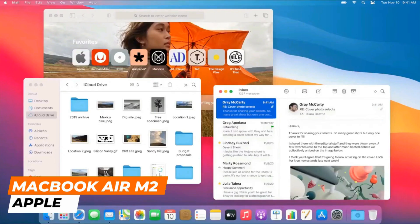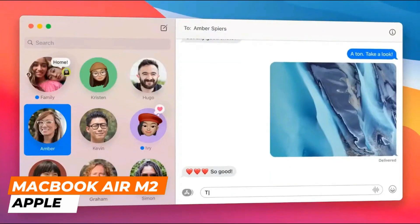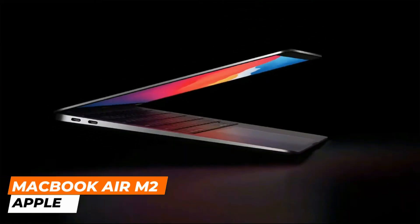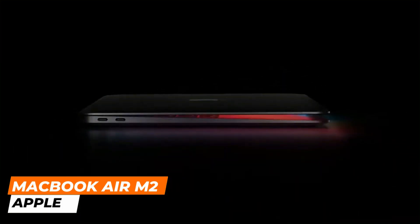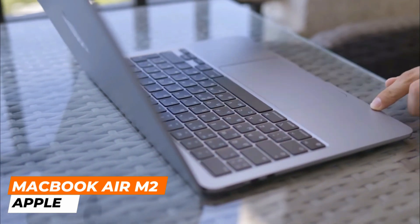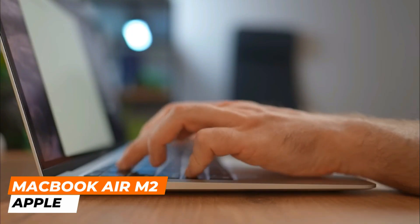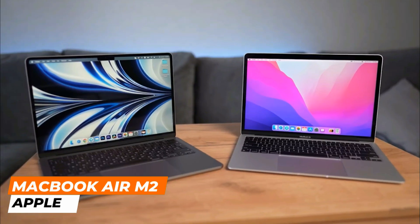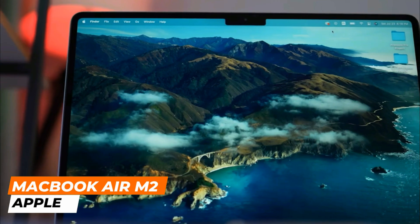It has a 13.6-inch screen with a max brightness of 500 nits and can display more than a billion colors, according to Apple. It has been one of the most revolutionary MacBook Airs in recent years. Apple has reimagined its aesthetic approach, betting on straight lines in a sober yet elegant style.